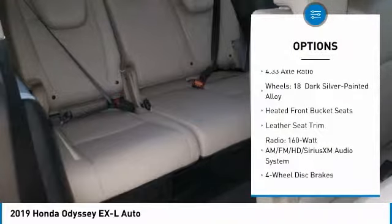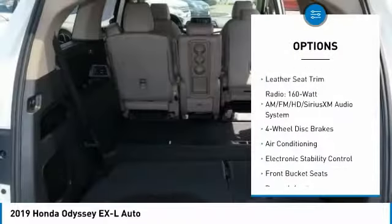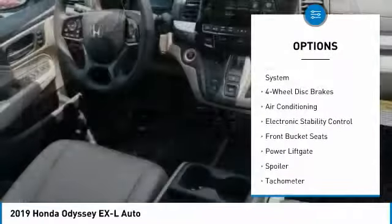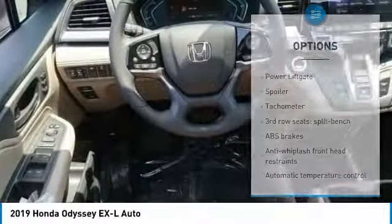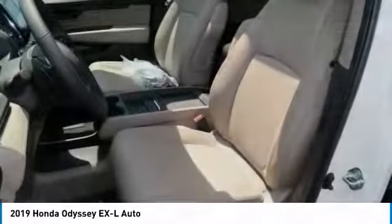Power lift gate, power passenger seat, air conditioning, leather-wrapped steering wheel, dual airbags, four-wheel disc brakes, electronic stability control, fog lights, heated front seats.